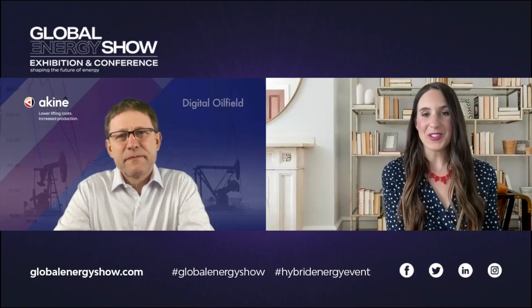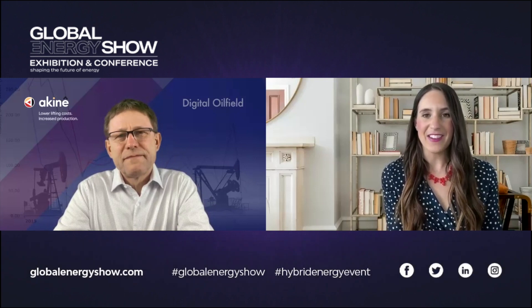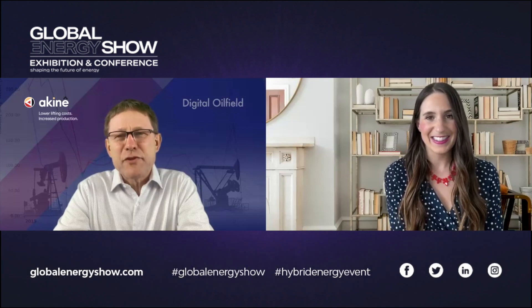Hi, welcome to another episode of Global Energy Show's 5x5. I'm Rachel Gregory. We're chatting with Chris Palka of Akine, who has developed a cloud-based platform that is helping oil producers. Thank you so much, Chris, for taking time to chat with us today. Thank you, Rachel.